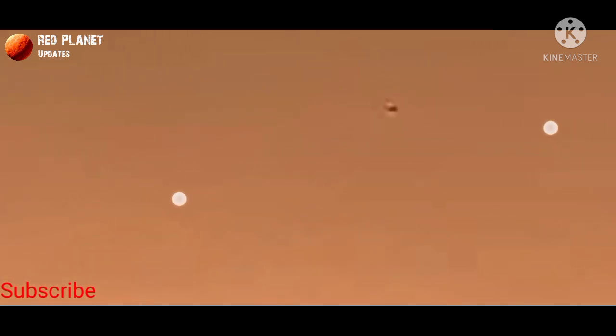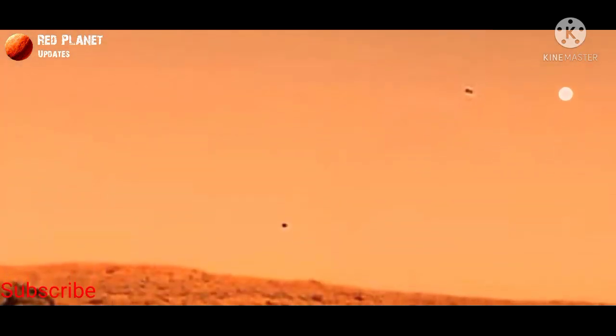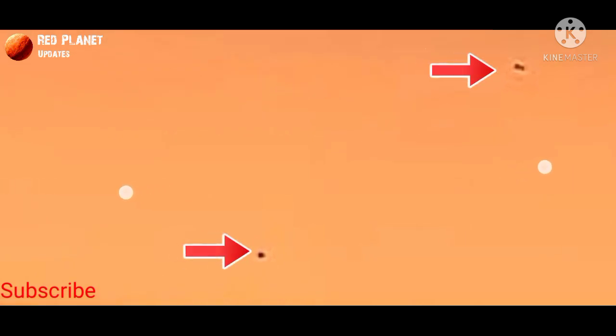It found some mysterious objects. You can see in this image there is something mysterious — two stone-like objects are flying in the air. You can see what this is; it looks like they are flying in the air.